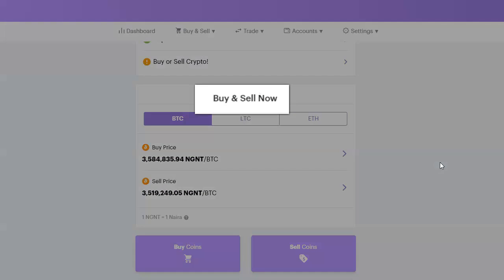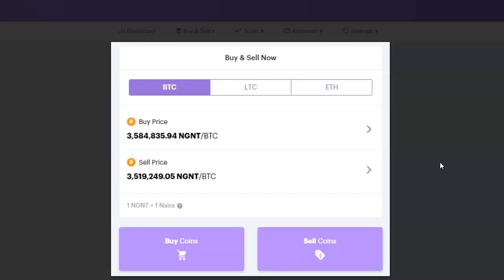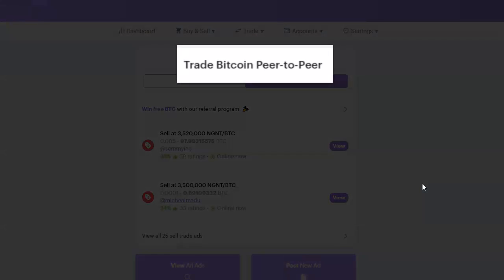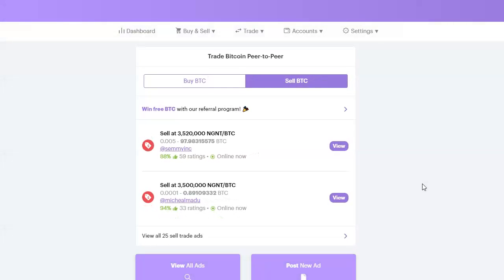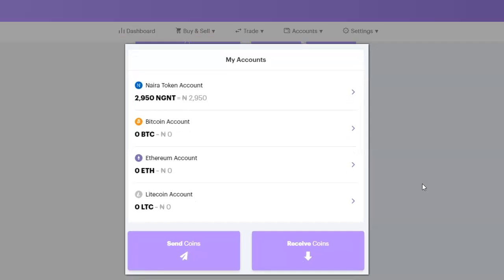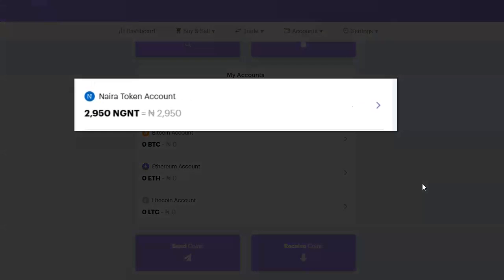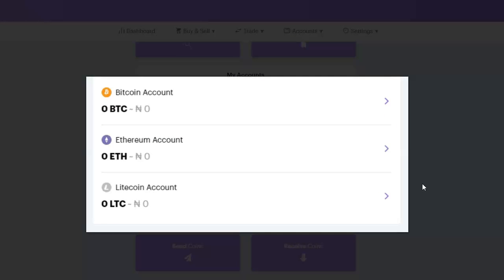If we go on to the next section we see Buy and Sell. This is where you buy and sell directly from BuyCoins. You can sell and buy bitcoin, sell and buy litecoin, sell and buy ethereum. If I scroll down further I'll see Trade Bitcoin Peer to Peer — this is where you can buy and sell bitcoin from and to other traders on BuyCoins. Scrolling further, you see My Account where you see your wallet and the balances. BuyCoins provides me with the naira token account (NGNT), the bitcoin wallet, the ethereum wallet, and the litecoin wallet.